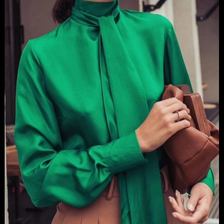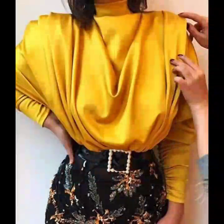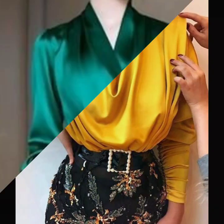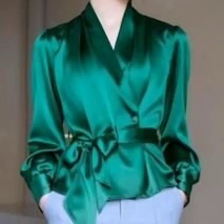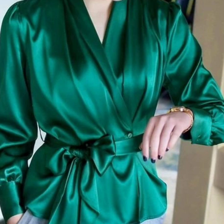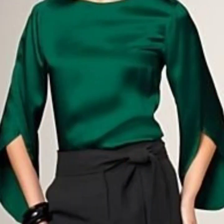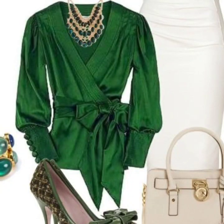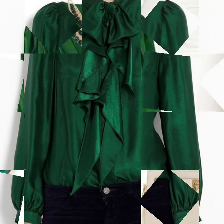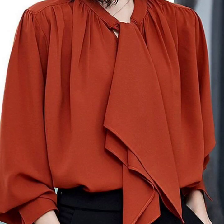Hello everyone, welcome back to my YouTube channel. So how are you guys? I hope that you're all fine and doing well. Today I'm back again with another stylish and beautiful collection of satin blouse designs for women. This is a very beautiful, very gorgeous, and very glamorous collection. This is a very nice collection for those ladies who love to wear satin blouse or who are willing to buy satin blouse for themselves, so they can see the designs and trends in this video.